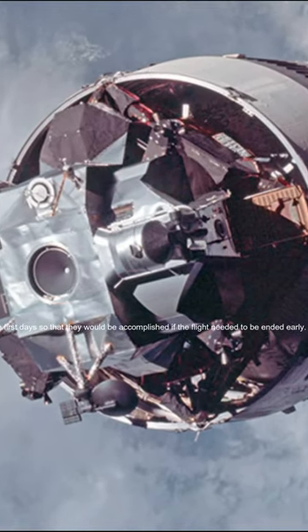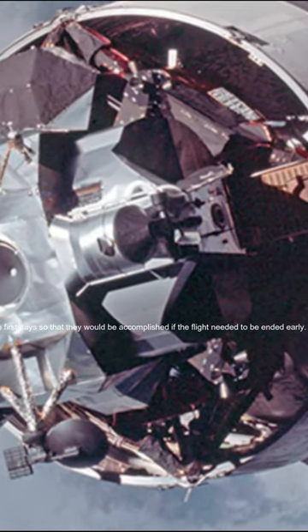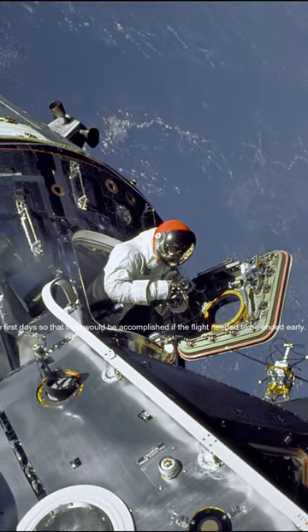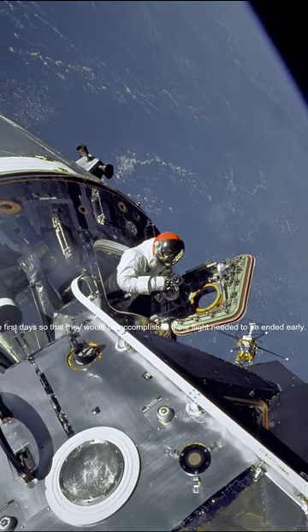Apollo 9 was to remain in space for about 10 days to check how the CSM would perform over the period of time required for a lunar mission. Most major events had been scheduled for the first days so that they would be accomplished if the flight needed to be ended early.